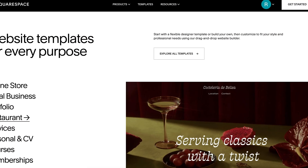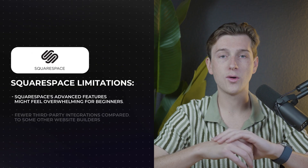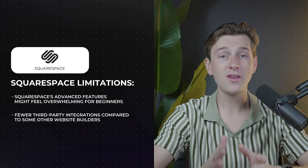Squarespace is particularly well-suited for users who are looking for a polished, professional-looking website without a steep learning curve. Its templates, design flexibility, built-in features, and host of other options make it a great choice for businesses, creatives, and professionals who want a visually appealing site. However, it does have some limitations — Squarespace's advanced features can sometimes feel overwhelming for beginners. The platform also offers fewer third-party integrations compared to some other website builders, so if you're looking to incorporate specific external tools or software, you may find that its ecosystem is somewhat restrictive.